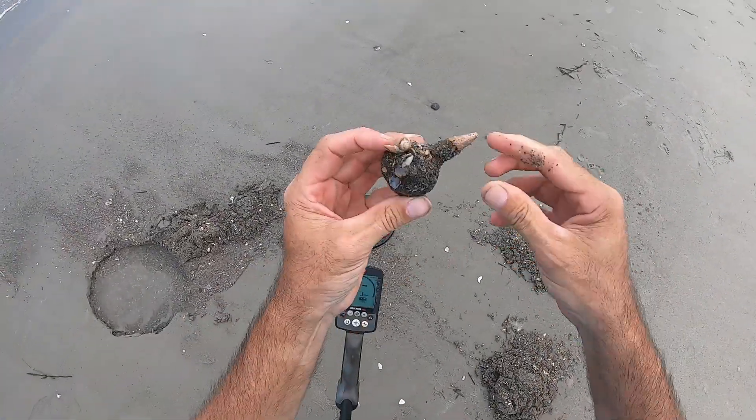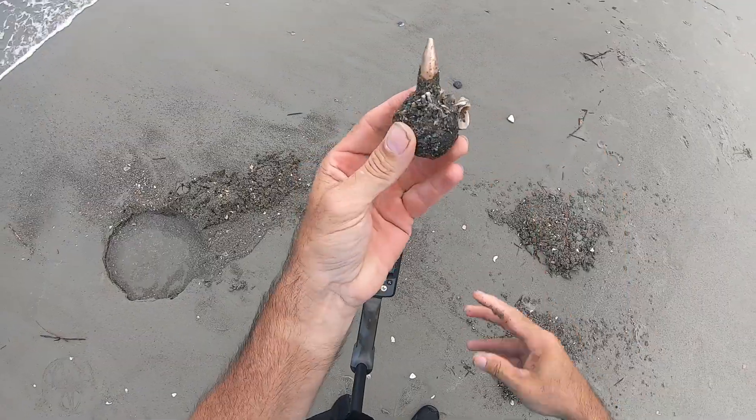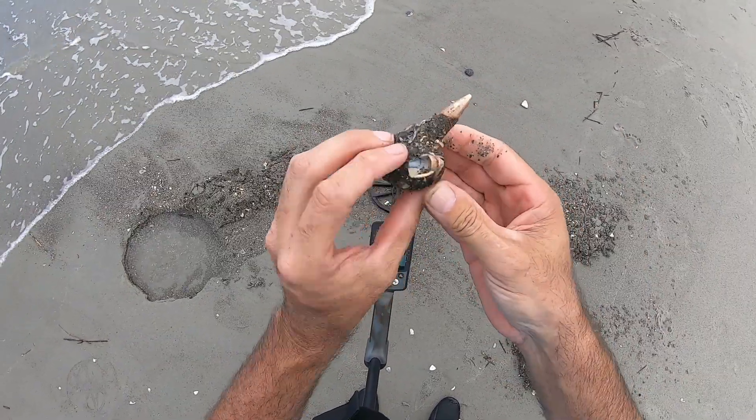It's a .50 caliber bullet, corroded up — World War II era. Pretty cool.